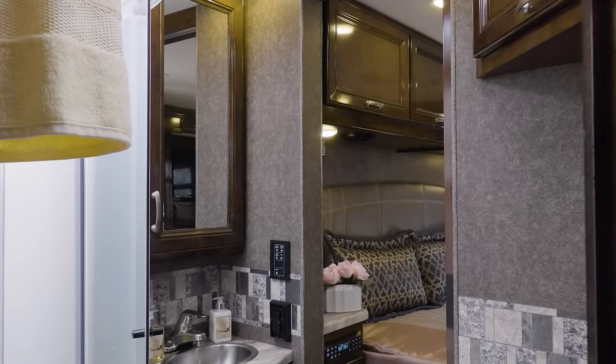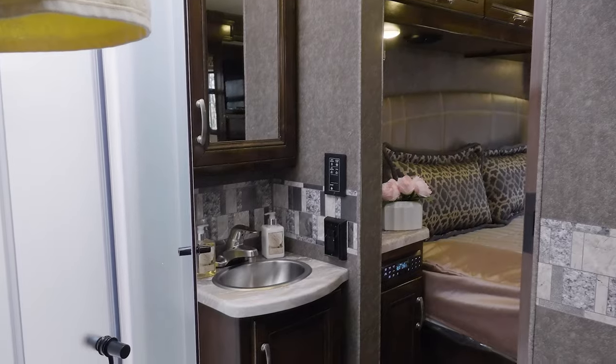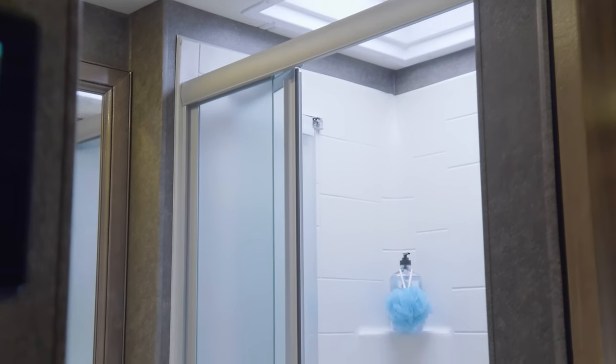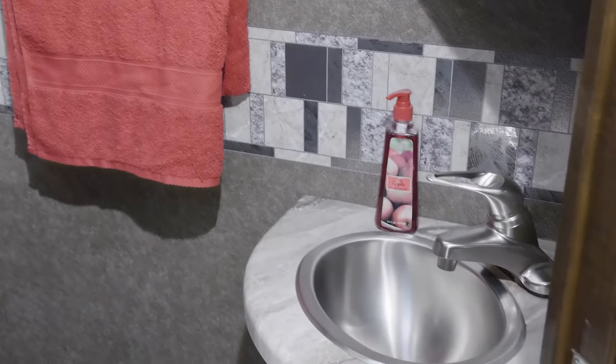Need your Omni with a bath and a half? You got it. No matter what floor plan you choose, you are equipped with all the creature comforts you need: a shower with glass door and skylight, tankless hot water, large medicine cabinets. This is a bathroom with everything you need.